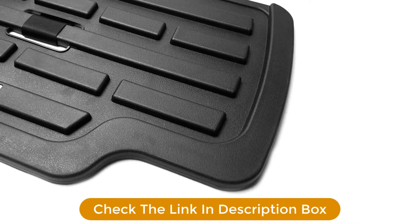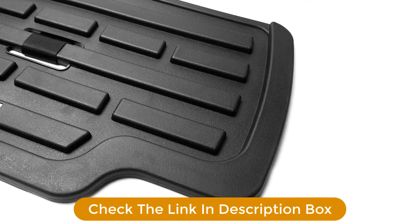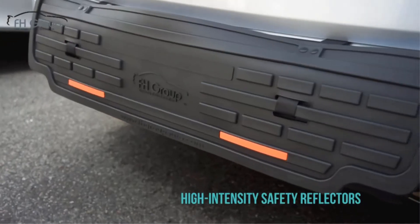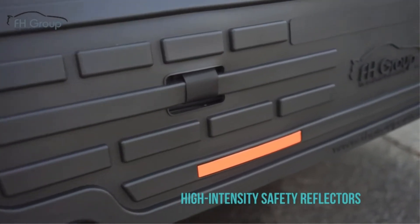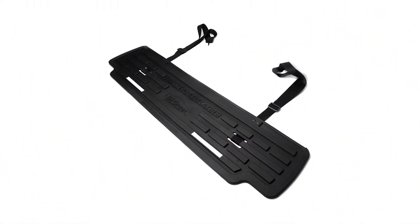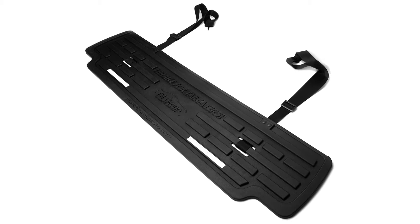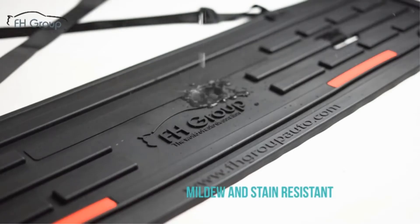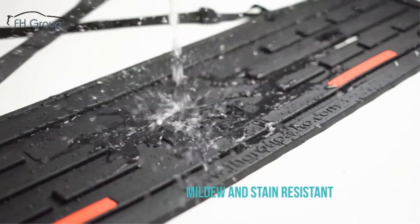It's easy to install with adjustable straps and hooks to the inside of your trunk. The product is manufactured from patented, durable, and long-lasting rubber. It also includes safety reflectors for increased visibility for vehicles parking behind you. It's a bit more affordable than products from Bumper Badger, Bumper Bully, and City Bumper, but it may not offer as much impact protection.